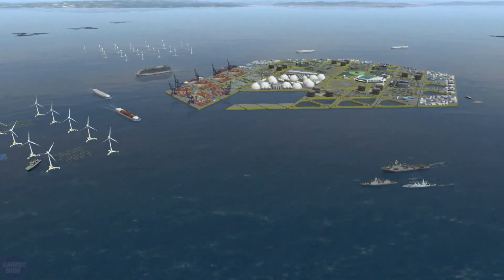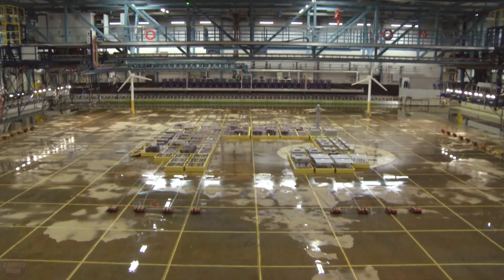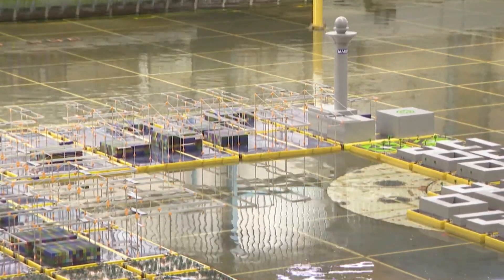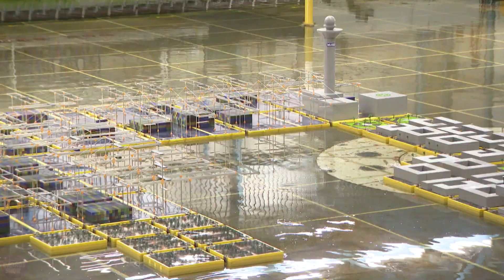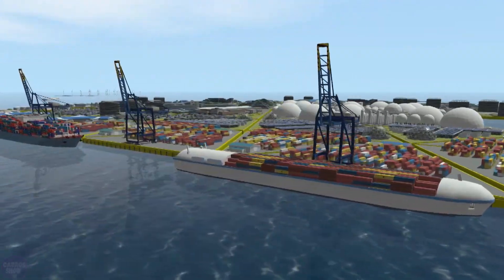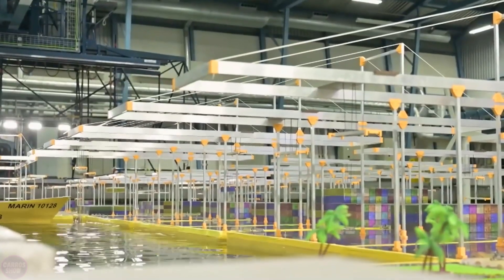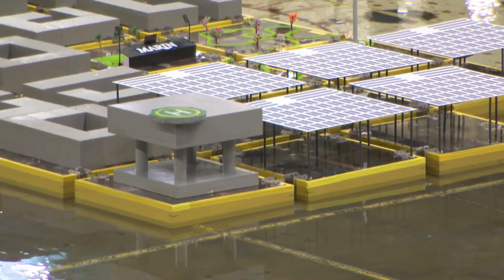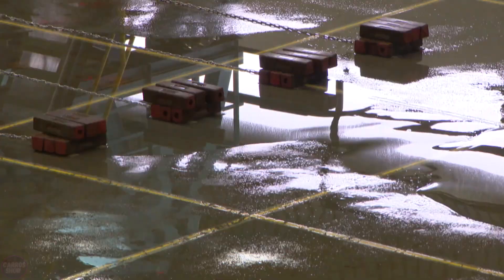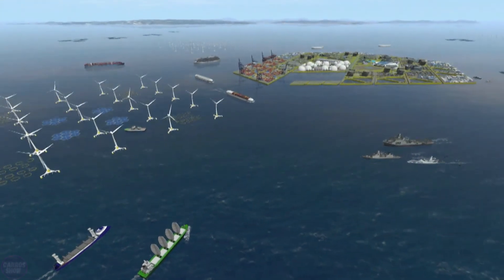In the Netherlands, a severe shortage of construction space prompted the development of artificially created islands. The Maritime Research Institute MARIN is developing technology that will allow artificial islands to reach a length of five kilometers. Thanks to a unique design using interconnected triangles, the platforms demonstrate flexibility, stability, and resistance to waves. These islands are planned to include loading docks, power facilities, agricultural plots, and residential housing. In 2017 alone, the project received subsidies totaling 2.2 million dollars.